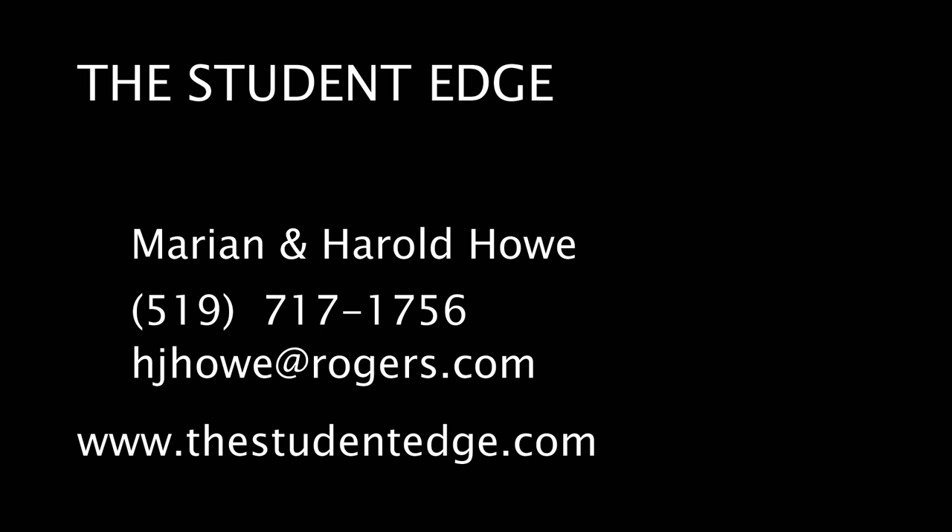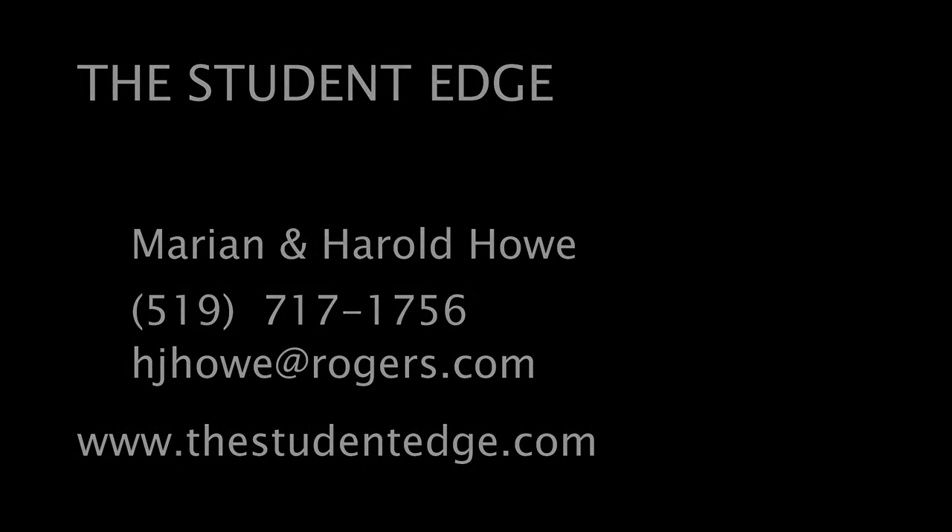Call the offices of the Student Edge today at 519-717-1756. That's 519-717-1756. To learn more and arrange a viewing of 202 Park Avenue — student living at its finest.